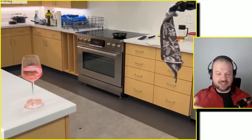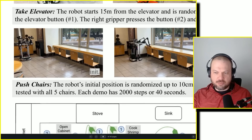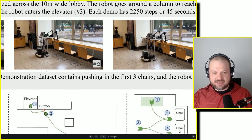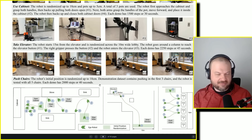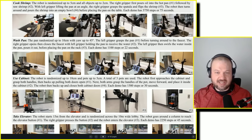They were also able to cook shrimp with 20 human demos, use cabinets, rinse a pan, call the elevator, push chairs in, and high-five people. For the chair-pushing task, the robot's initial position is randomized and it pushes in one, two, and three chairs — continuing for a total of five. The demonstration dataset only contains pushing in the first three chairs, and the robot is tested with all five. It's not a fully autonomous robot that knows everything out of the gate, nor a remote-controlled helicopter where each move is button-controlled — it's somewhere in between.